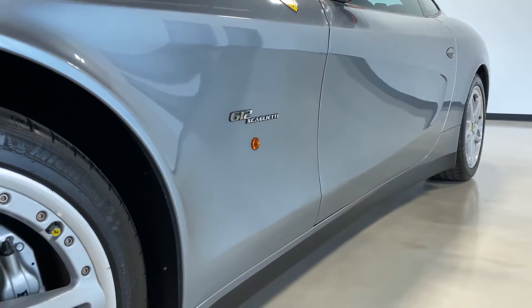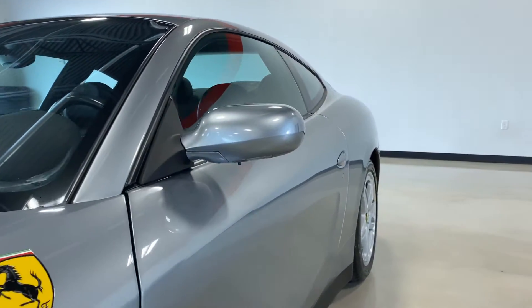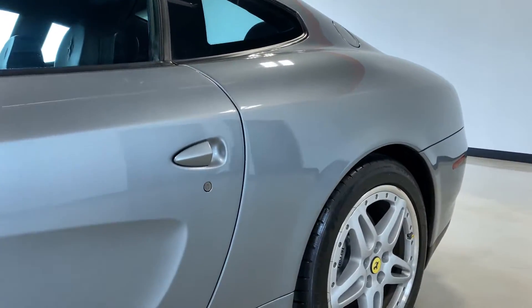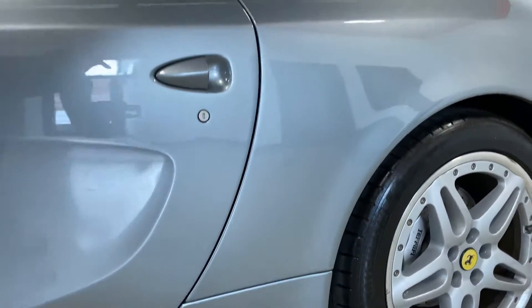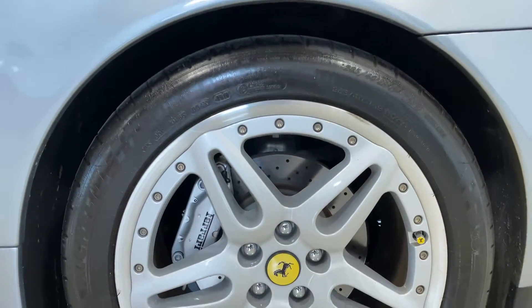Taking a look down the side of the car — no door dings, blemishes, imperfections, scratches, anything like that. Check out additional photos and pricing information on our website. We do have a stack of service records to go along with the car that we can send over.